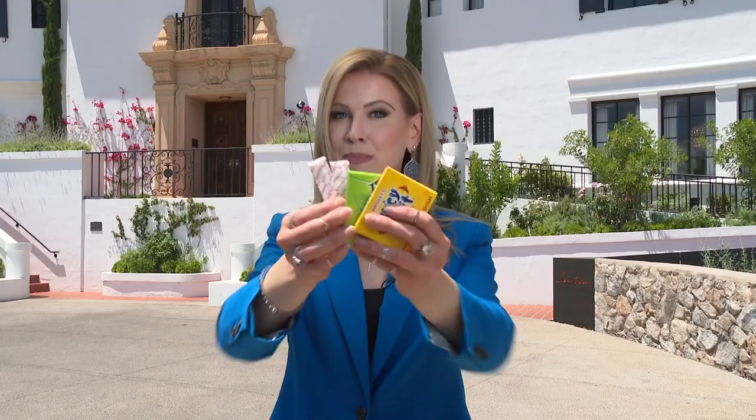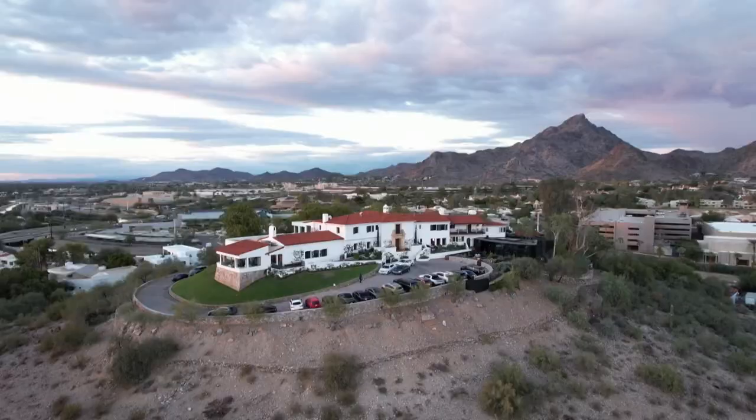The man behind this bubblegum is also the mastermind behind this magnificent mansion in Phoenix. William Wrigley Jr. built this for his wife nearly a century ago as a 50th wedding anniversary gift. Now you can dine and take a tour — come on, welcome to the Wrigley Mansion.